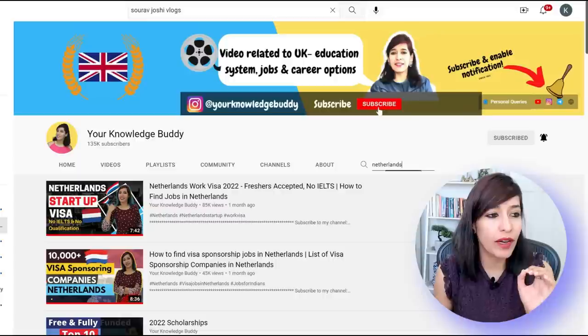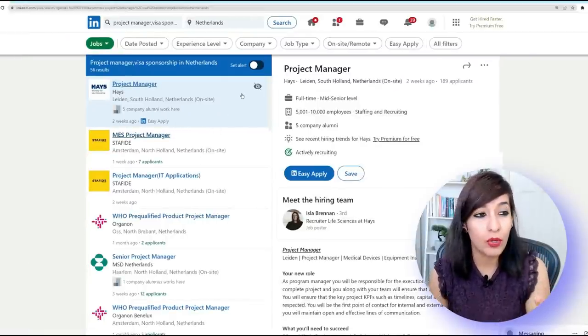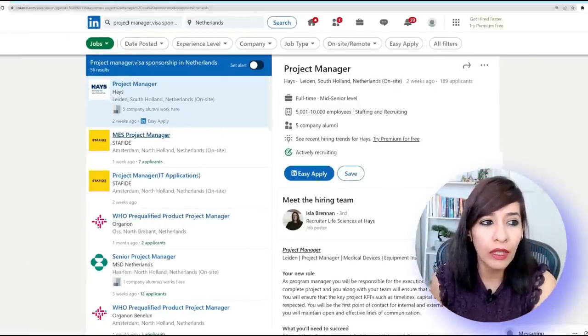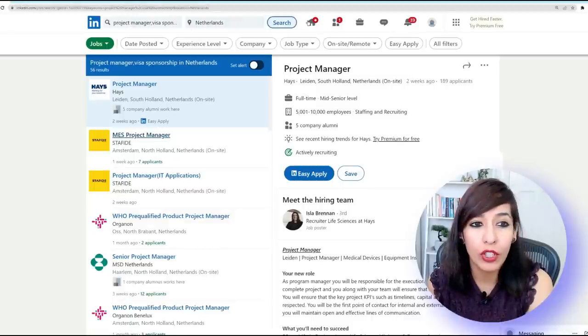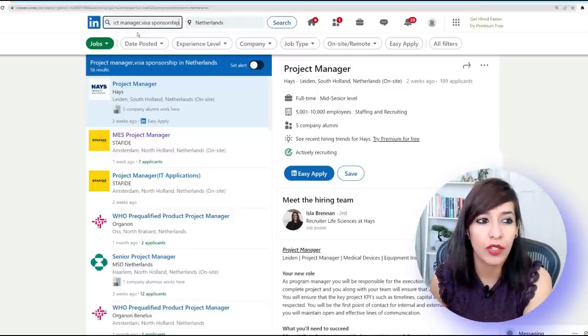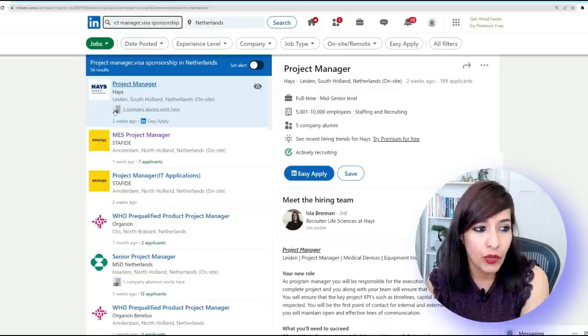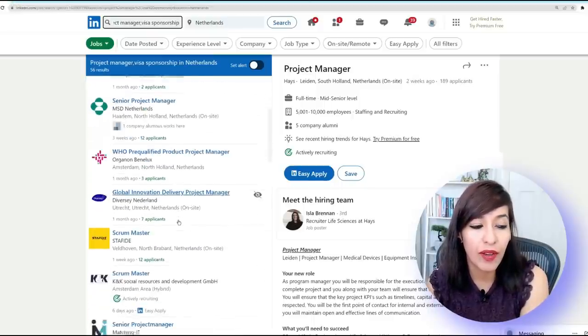Now I'm going to tell you how you can find your own visa sponsorship job. On LinkedIn, go to Jobs, click on it, write the job title — for this demo I'm using 'Project Manager' — then add a comma and write 'visa sponsorship', then choose the location as Netherlands. You'll see all the results — 56 results — but this doesn't mean all of them provide sponsorship.